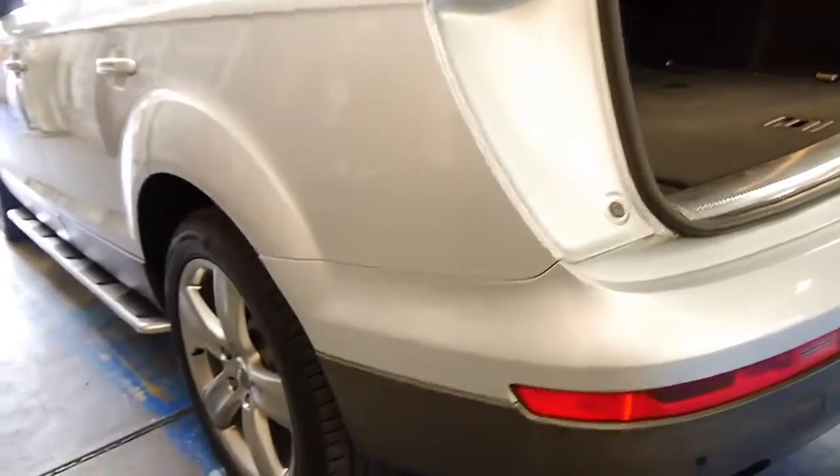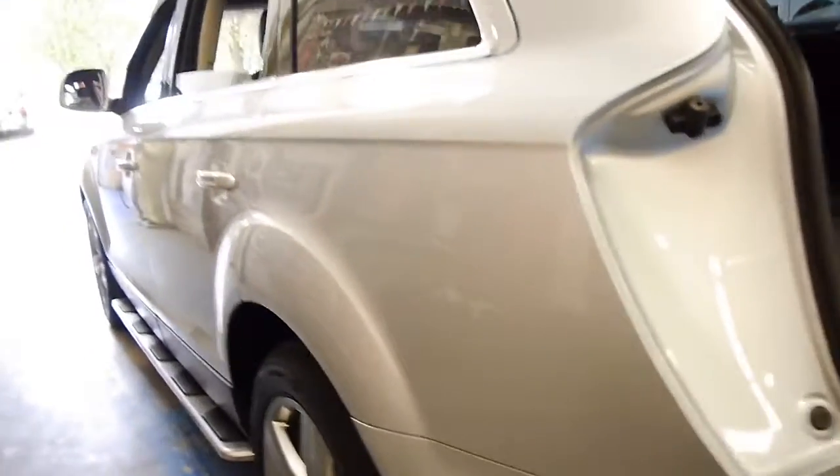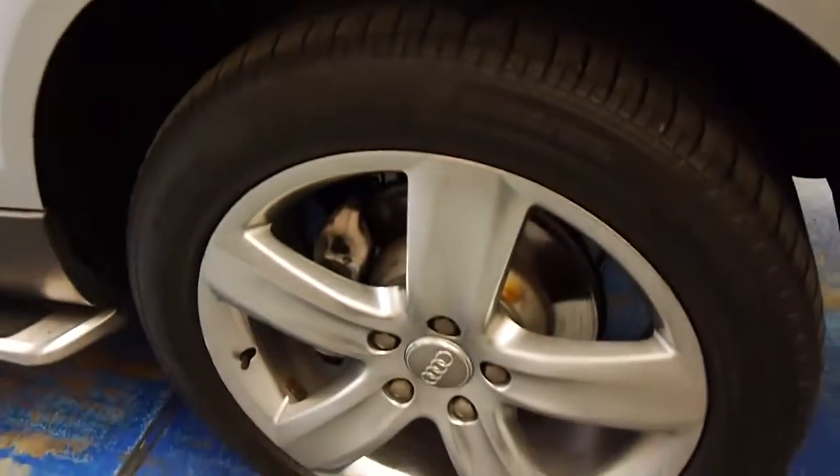It does have a heavy duty tow bar. Even looking down the side, you can't see any dents or scratches in this car whatsoever. Even the brakes look to be in very good condition.